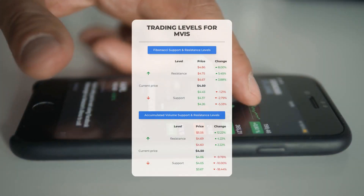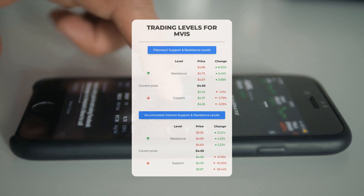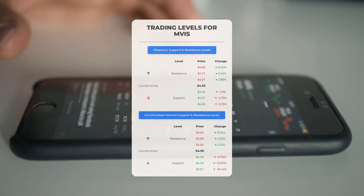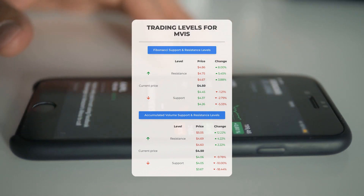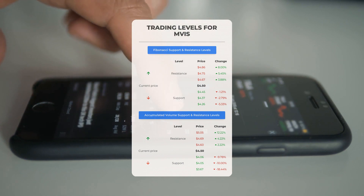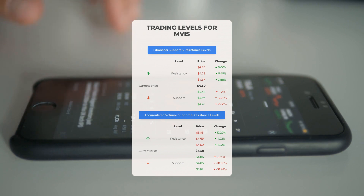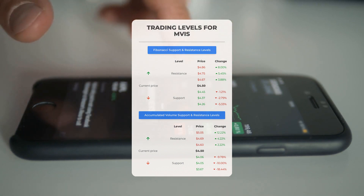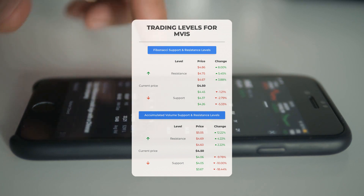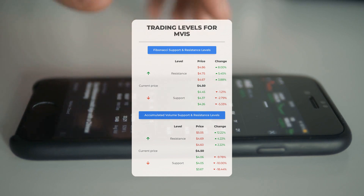Now let's discuss some potential day trading levels for MicroVision. In the case of an upward trend, the first resistance level is at $4.60. If you don't own any shares, you may want to wait for this level to be breached before entering a position. For those already holding the stock, this could be a level to consider for swing trading. On the downside, MicroVision encounters its first support level at $4.06; if this support level holds, it could be a good entry point anticipating a rebound.